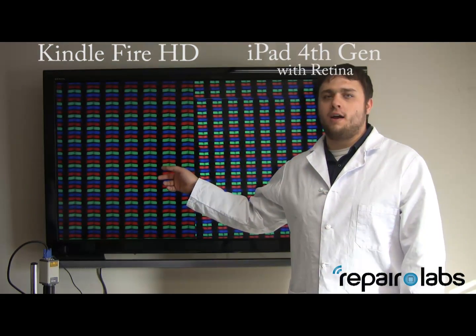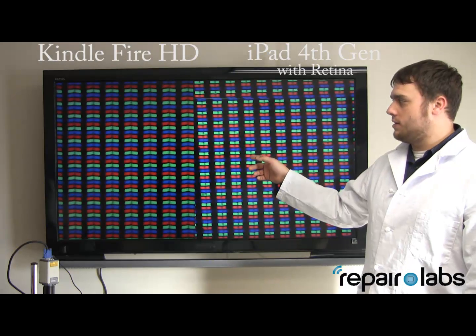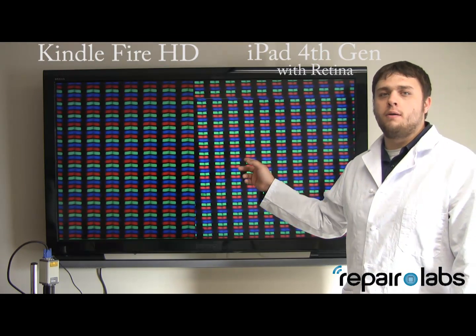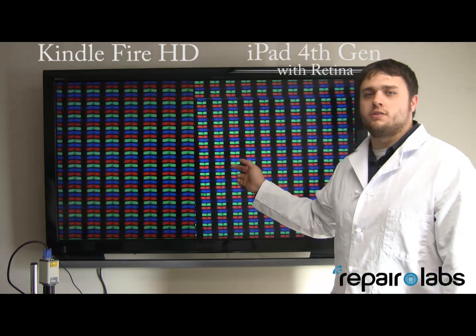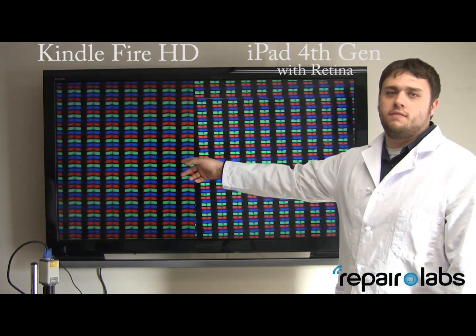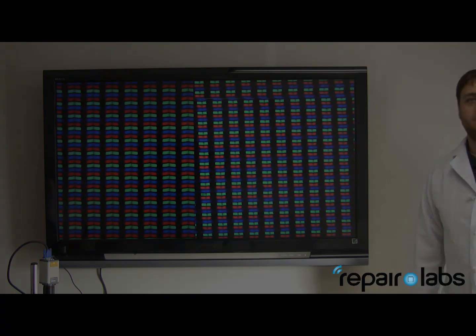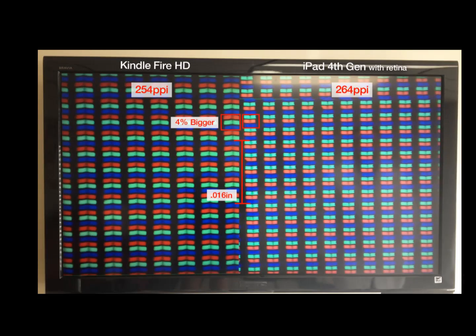Here we have the Kindle Fire HD compared to the iPad 4th generation. You can see the iPad 4th generation still does have better pixels per inch, so it will still have a clearer screen. But the Kindle Fire still does give it a run even at the 7 inch size. Here's another still image our graphics designer drew up to show the difference between the Kindle Fire HD and the iPad 4th generation.